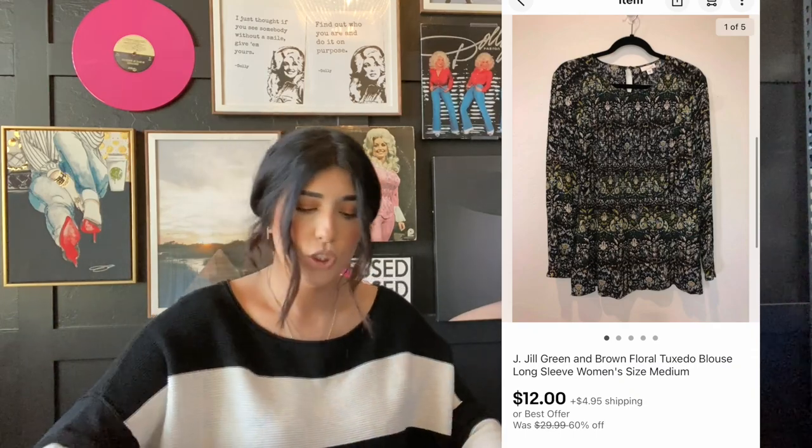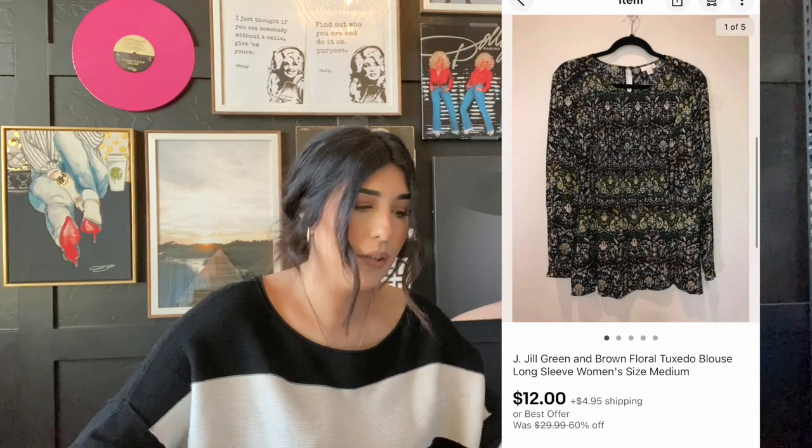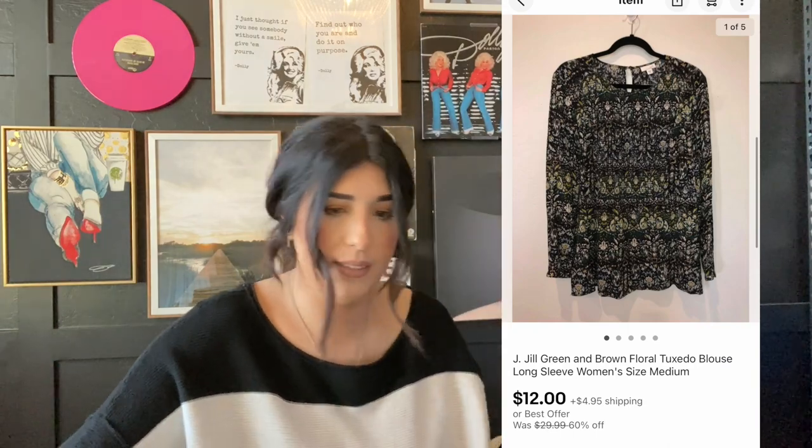The next item that sold is this J Jill top. I actually got this at the bins a while ago. I probably paid less than a dollar and it sold for $12 plus shipping. J Jill used to do a lot better for me than it does now, but it does still sell. It just used to sell for around $25 and now I'm not getting as much.